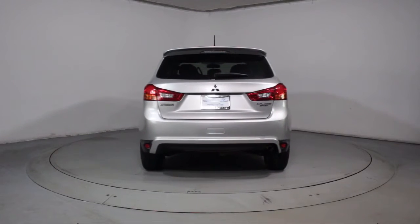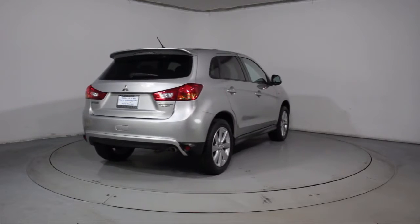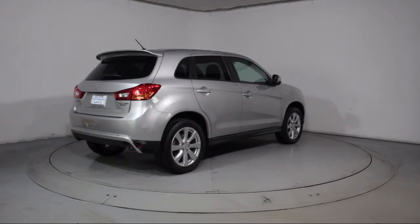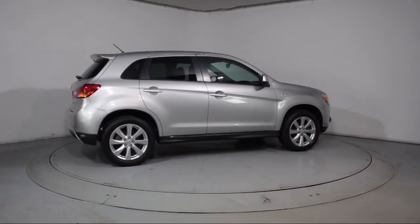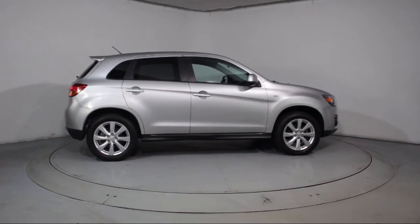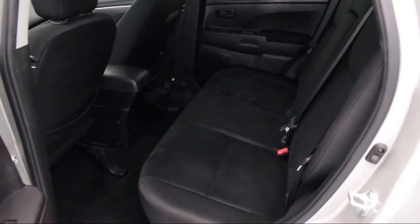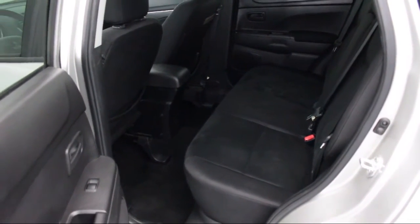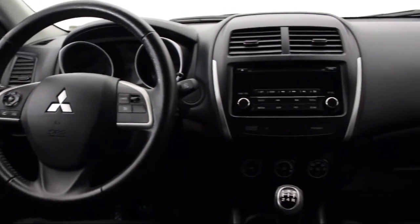Florida Fine Cars has positioned itself as a national top five provider of pre-owned cars. Our ultimate goal is making your buying experience stress-free, and it shows. We've been awarded the prestigious Customer Satisfaction Award by DealerRater.com two years in a row. We also offer free Carfax reports and Kelley Blue Book Market Price Comparison on every vehicle in inventory.